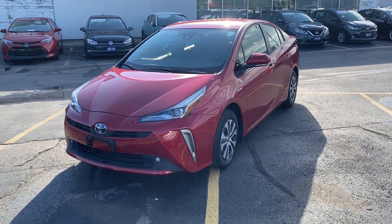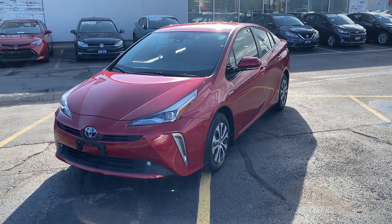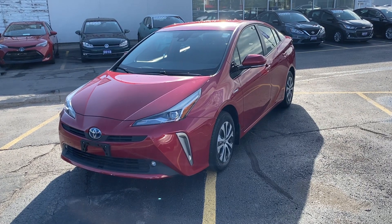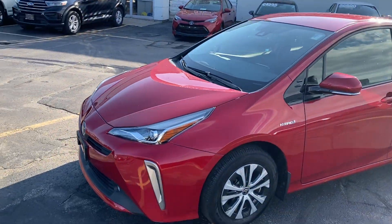Good morning Dylan, Zach from Performance Toyota. Just wanted to send you a brief walk-around video on the 2019 Prius Technology All-Wheel Drive E Package. I know you did have some questions on it, so I just wanted to get the ball rolling bright and early for you this morning.